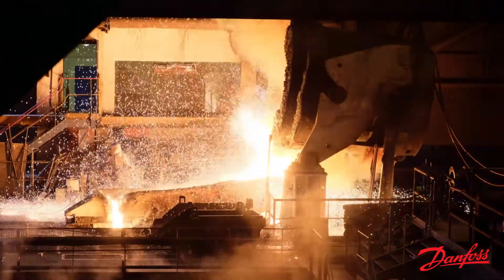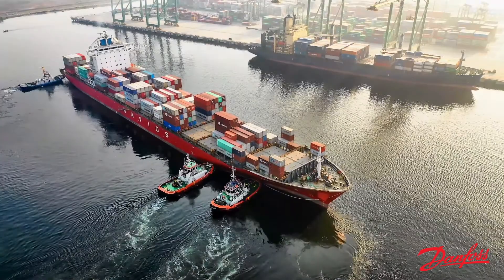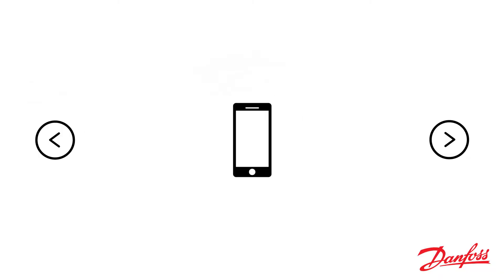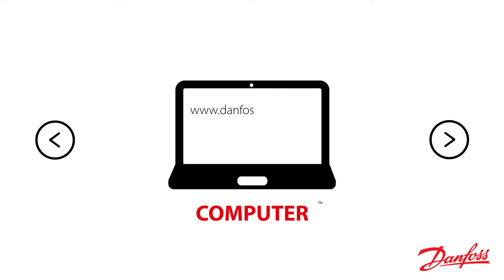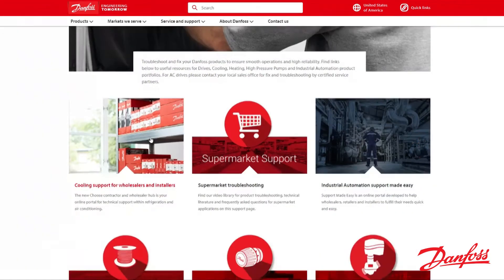Systems downtime can be costly for any company, but acting quickly and effectively is easier than ever. Simply select the device of your preference, visit our website at www.danfossdrives.com and follow the options for technical support.